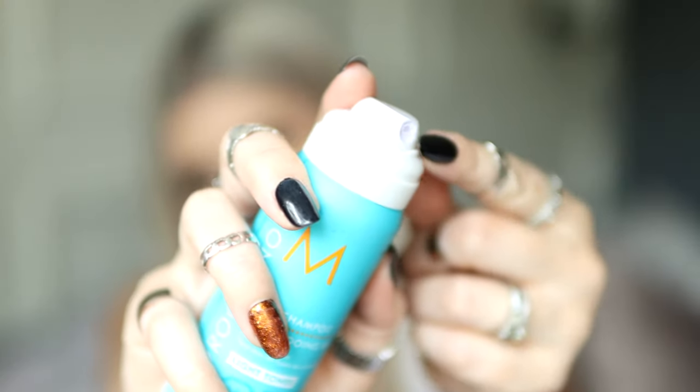Next is another mini Moroccanoil dry shampoo in the light tone shade. I need to stop buying the travel size since I'm not traveling anytime soon. I love this one because the light tone has a bit of a purple tint — and since toner fades most from my root area, this helps add a little purpley tinge while also cleaning really well. It's my favorite dry shampoo out of so many I've tried. It's a little powdery but not too much — just perfect. You feel clean but can still run your hands through your hair.